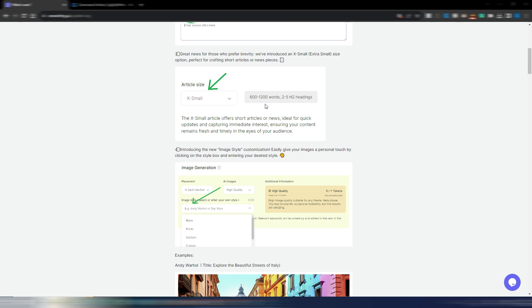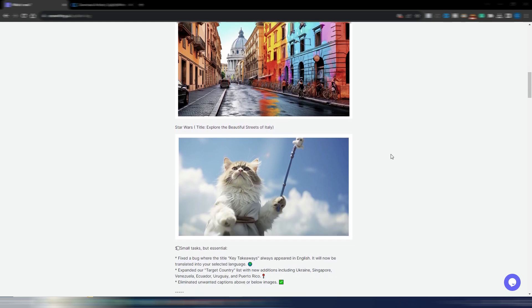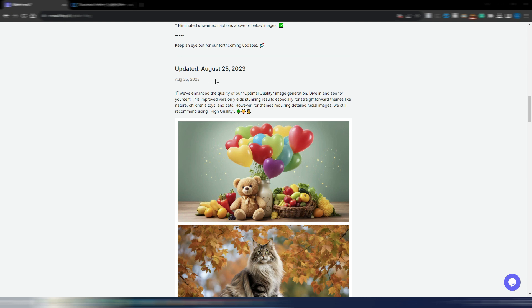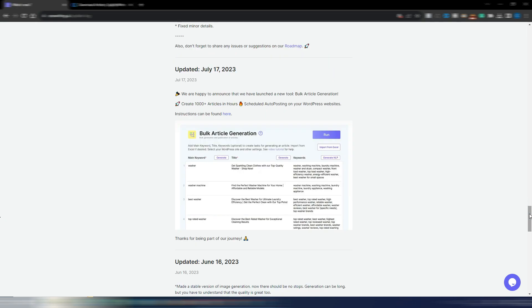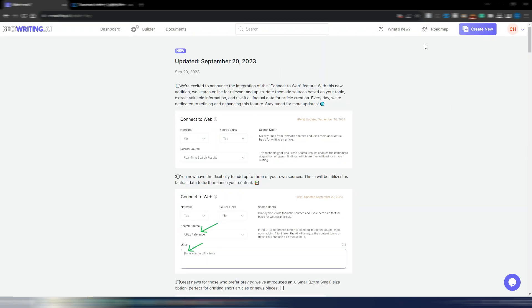There are new image styles — for example, 'Explore the beautiful streets of Italy' — so you can give a prompt and generate great AI images. And this is all in the last update. As you can see there are updates on August 25th, July 29th, July 17th, and June 16th — many, many updates to this tool.